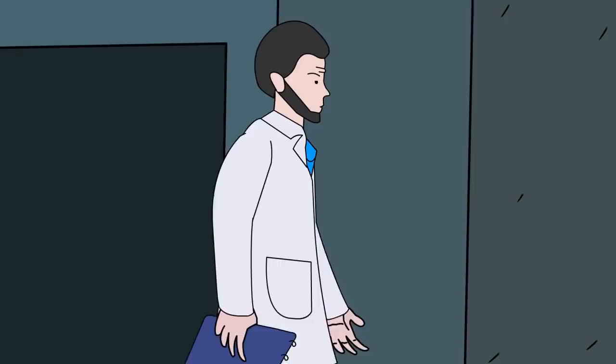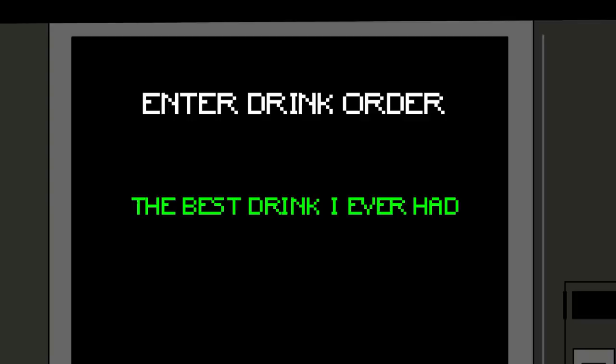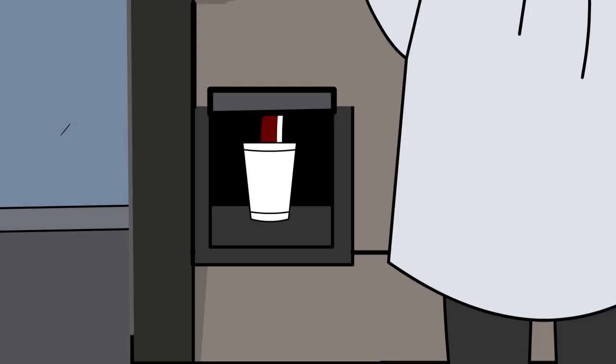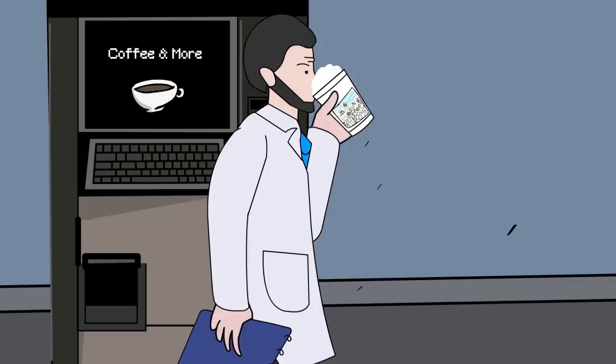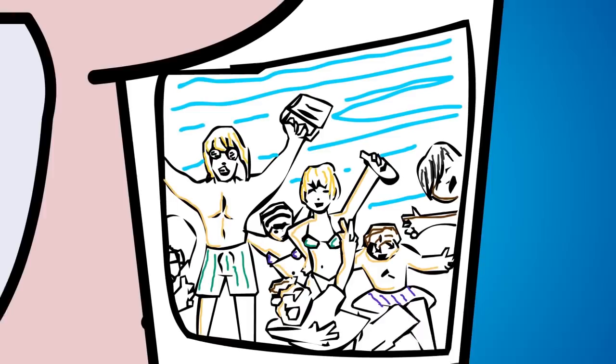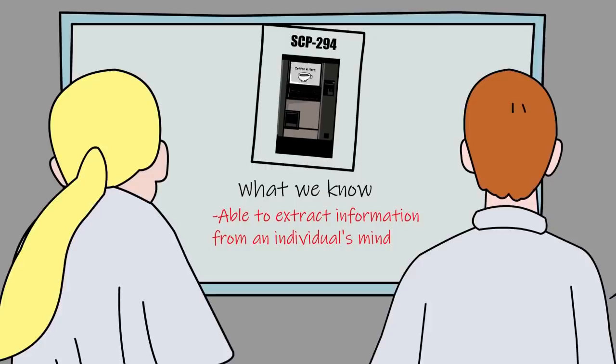Next up, one of the Level 4 staff members present proceeded to type in 'the best drink I've ever had,' and SCP-294 delivered a dark fluid topped with white foam, which was later identified as Vienna Lager. Additionally, the paper cup itself was printed with a picture of five men and two women drinking beer on a beach. The staff member confirmed that the best drink he'd ever had was a Vienna Lager, which he'd enjoyed at the beach with some friends. He does not recall ever taking a photo and is stunned as to how SCP-294 was able to attain that image.